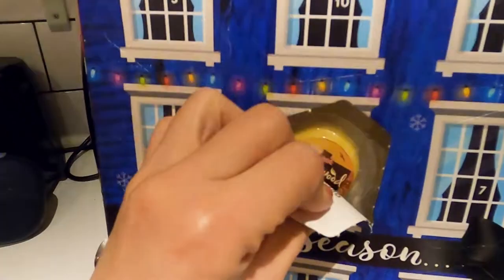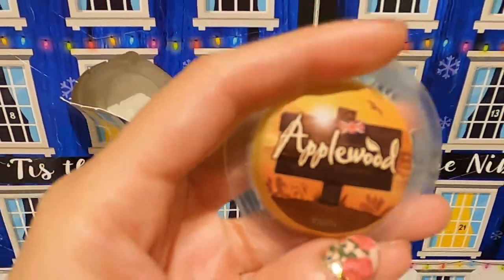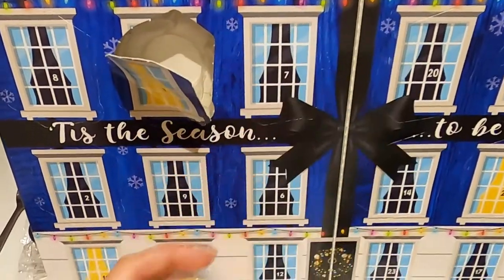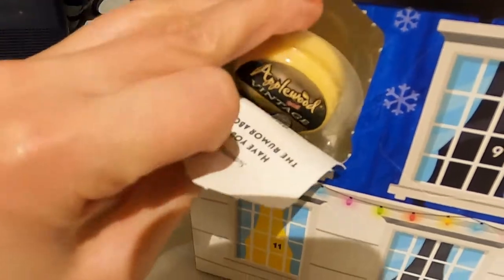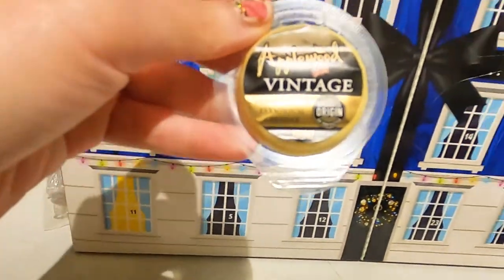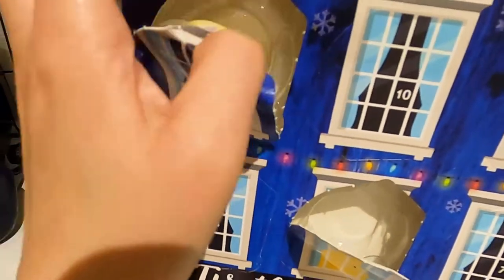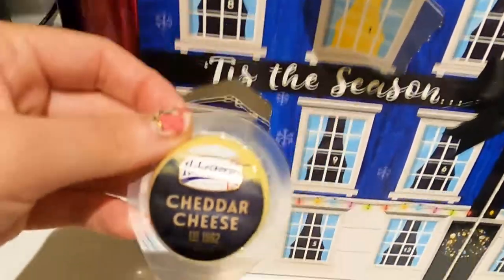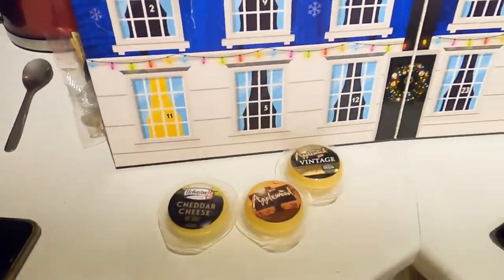Number one: Applewood cheese — very small but so cute! Number two: West Country Farmhouse Cheddar. The idea is that every day of the advent calendar has a different flavoured cheese. Thank you again Uncle Pete — I'm so excited to try all of these!